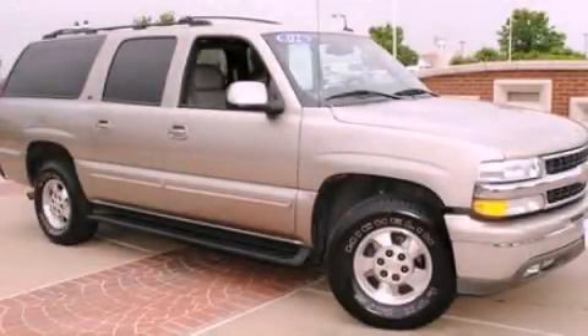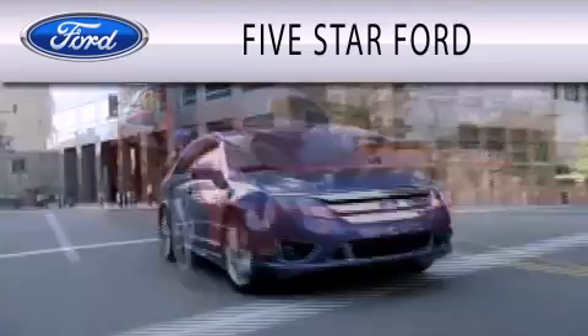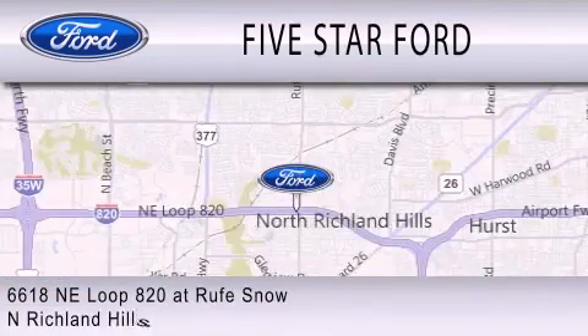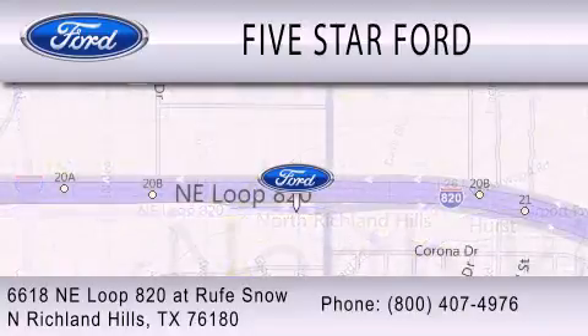Call or visit us right now and arrange your test drive today. Five Star Ford is dedicated to doing everything possible to ensure that the experience you have selecting your vehicle is as pleasant as possible. We're located at 6618 Northeast Loop 820 at Rufe Snow in North Richland Hills.